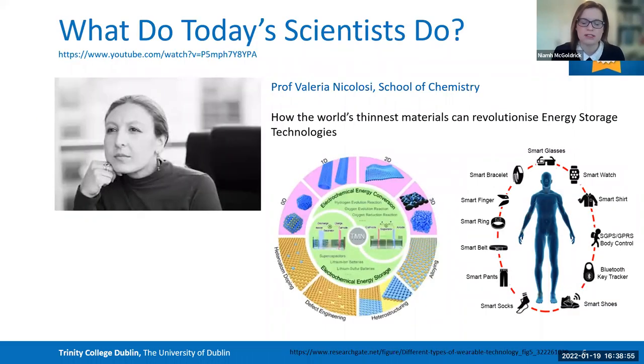So what do scientists do today? The first example I wanted to talk about is Professor Valeria Nicolosi, who is very active in the School of Chemistry. She's one of the world's most highly cited researchers — a measure of the impact scientists have had and whose papers or discoveries are most used to inform future work.